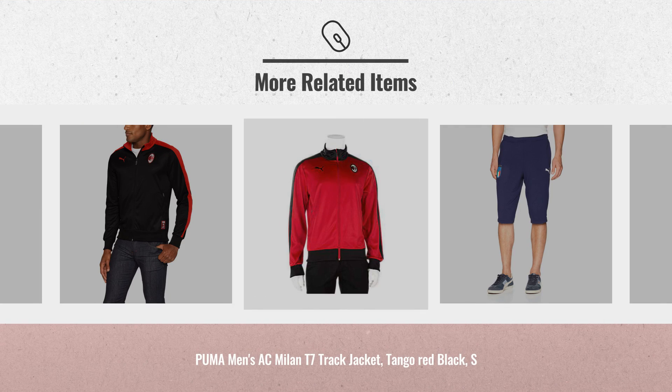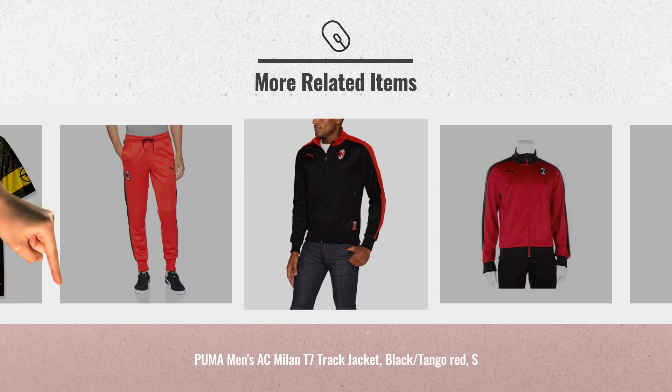For more great Puma Men's fashion, just click this link below. Puma Men's AC Milan Badging.